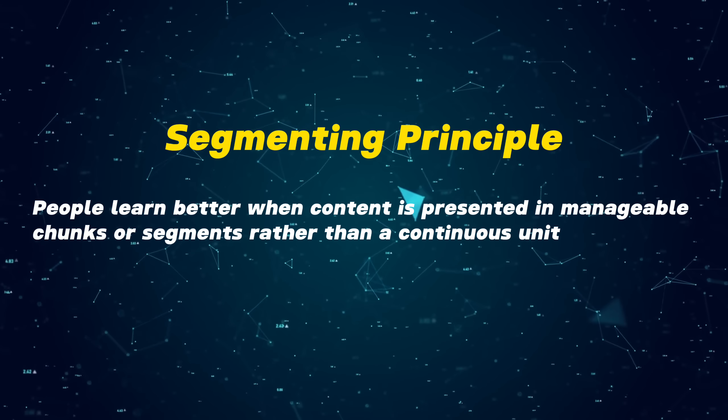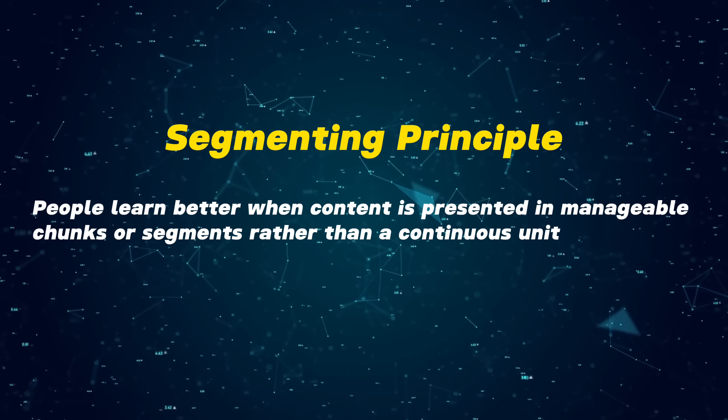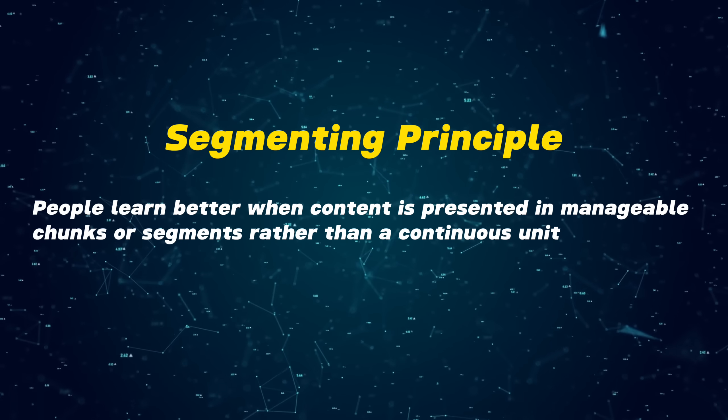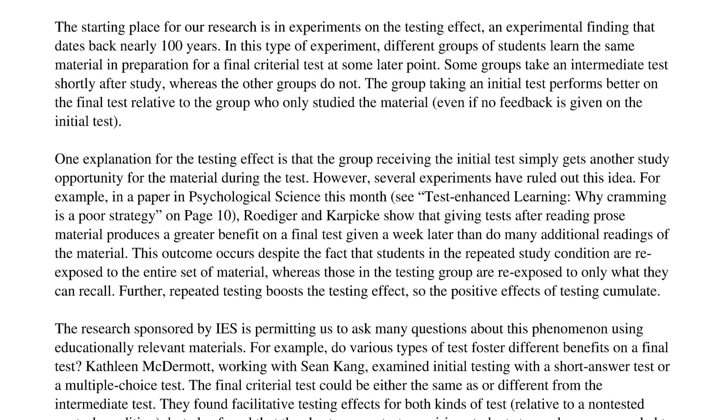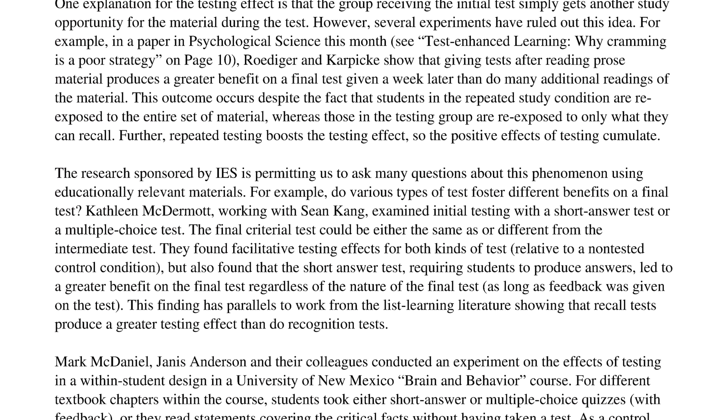The segmenting principle: people learn better when content is presented in manageable chunks or segments rather than as a continuous unit. When faced with a long continuous stream of information, learners might become overwhelmed or lose track of the main points. Research has shown that our working memory has a limited capacity, so when information is chunked, it takes up less space in working memory, allowing for more efficient processing.